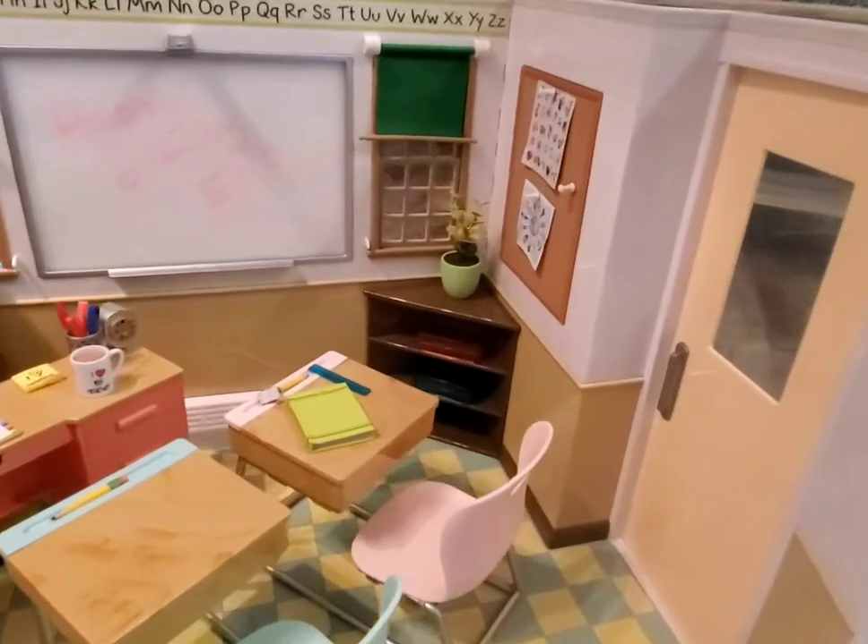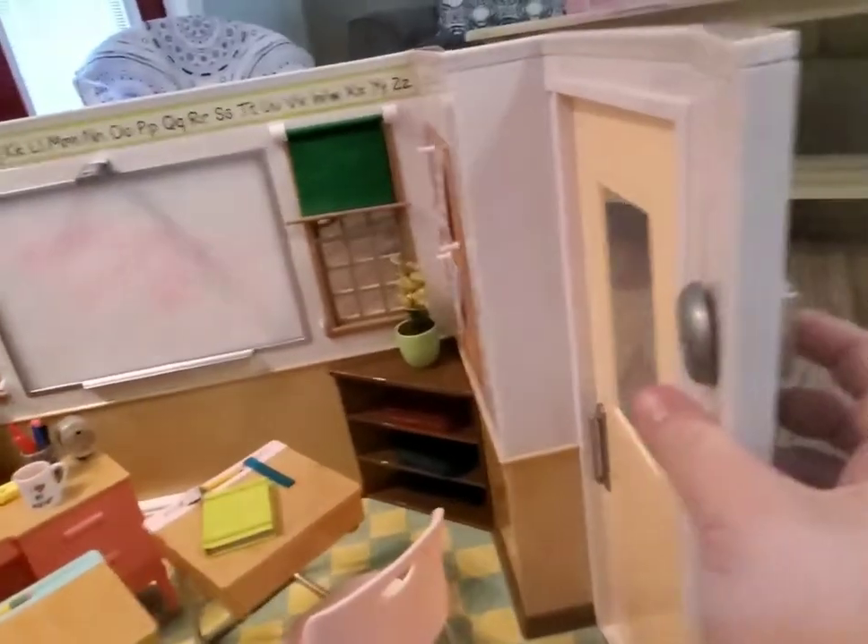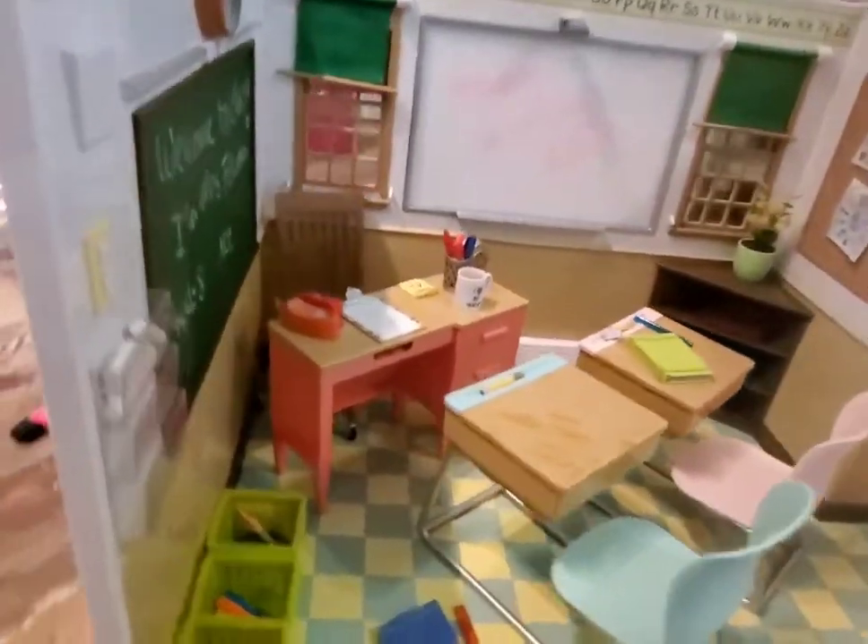Those little cubby holes — it is a really cool setup, I really like it. There's a button here where you can pretend there's a fire alarm, but it doesn't really work, and then you can pretend you're giving an announcement. So let's go ahead and look on the outside of this.